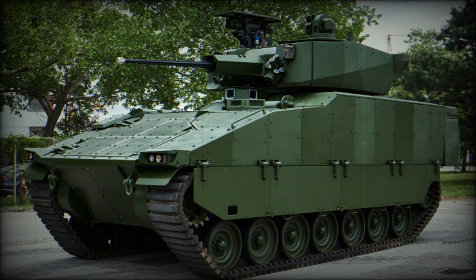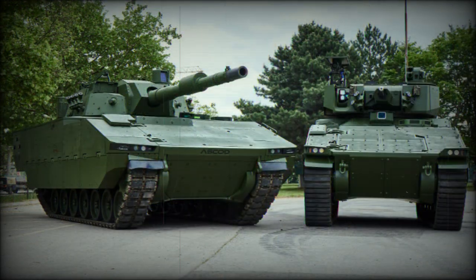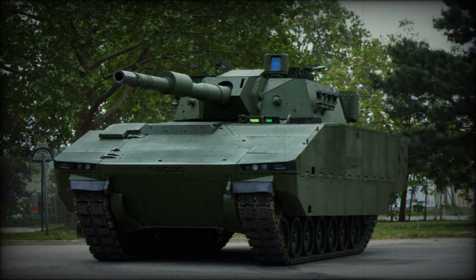The main gun is fully stabilized for firing on the move, and a fully digital fire control system is installed supporting day or night actions. The turret is also home to two banks of six smoke grenade dischargers — 12 total grenades — allowing the vehicle to generate its own smokescreen.